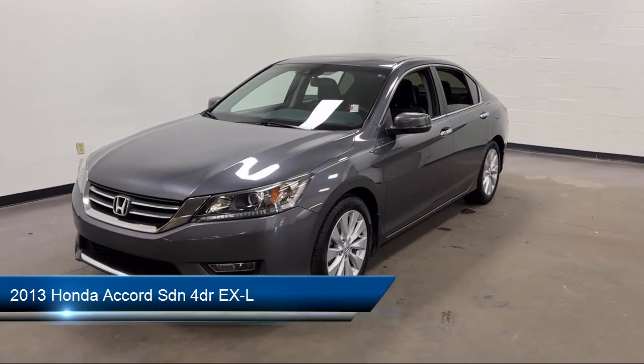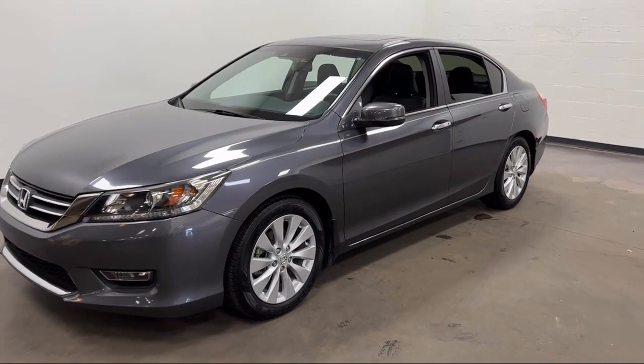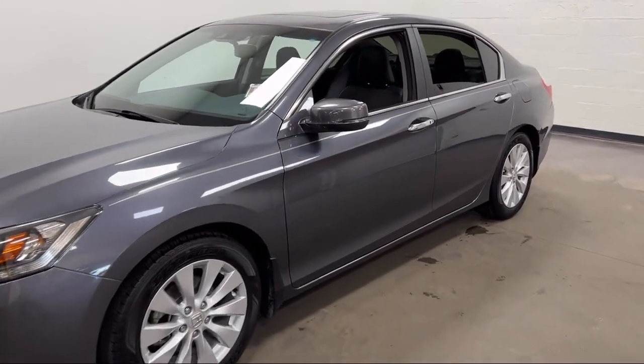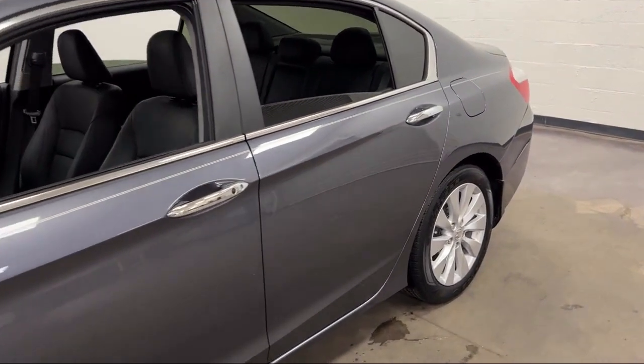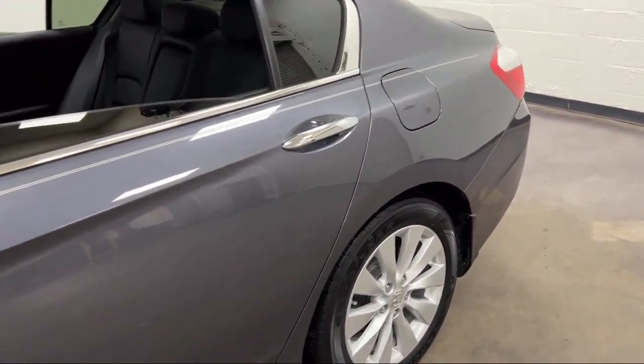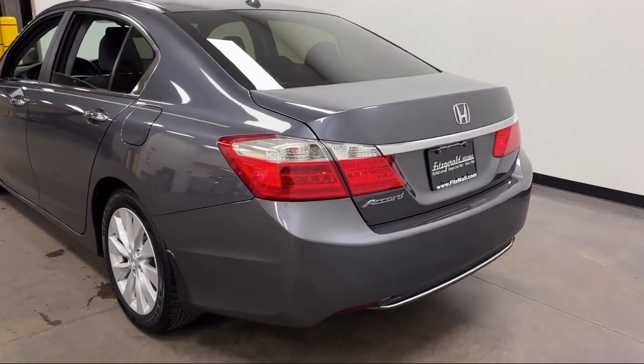It comes equipped with a leather-trimmed steering wheel, in-dash single-disc CD, steering wheel mounted audio controls, steering wheel mounted phone controls, moonroof sunroof power glass, and multifunction steering wheel controls with electronic messaging assistance with read function.